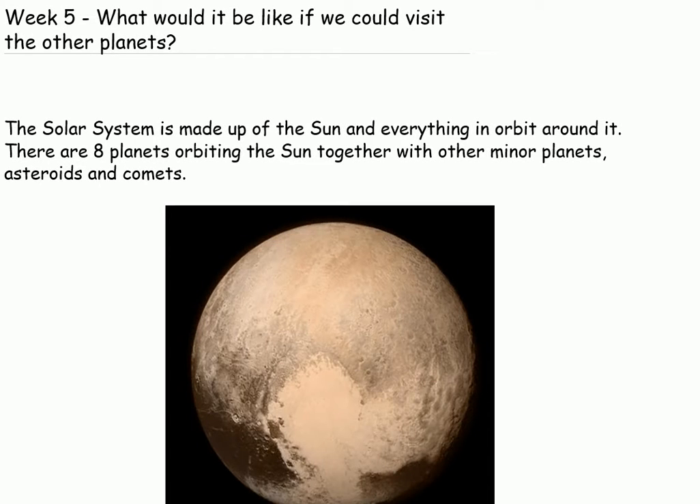What would it be like if we could visit the other planets? The solar system is made up of the sun and everything in orbit around it. There are eight planets orbiting the sun together with other minor planets, asteroids and comets.